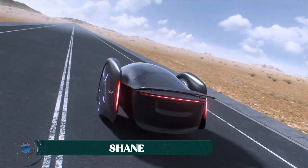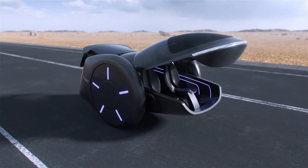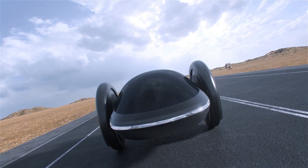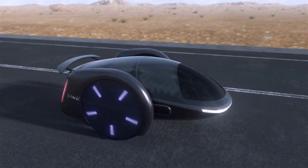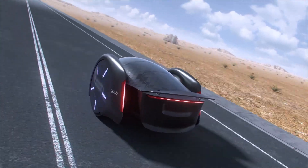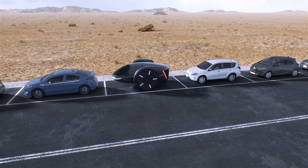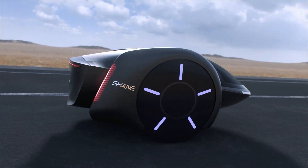The Shane Concept two-wheel car is a unique and intriguing vehicle design that challenges traditional automotive conventions. It features a tandem seating arrangement for two passengers, one behind the other, and uses a self-balancing mechanism similar to a Segway to maintain stability. This innovative design allows for a much narrower profile than a conventional car, making it ideal for navigating congested urban environments and fitting into tight parking spaces. The vehicle's electric propulsion system further enhances its eco-friendly credentials, aligning with the growing demand for sustainable transportation solutions.